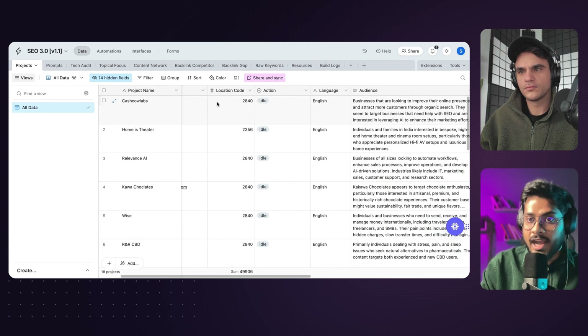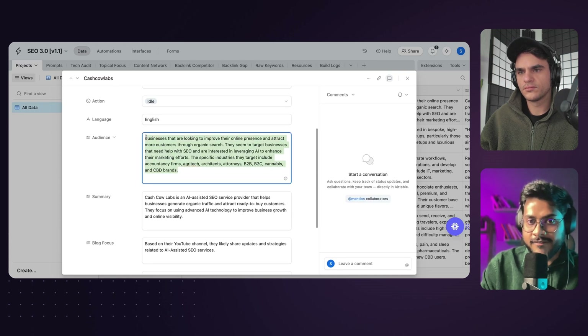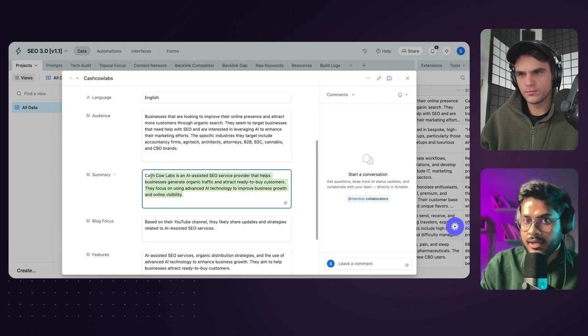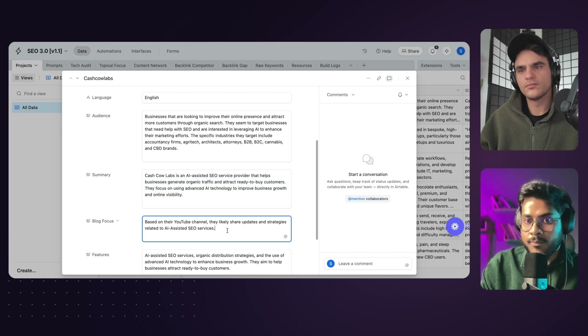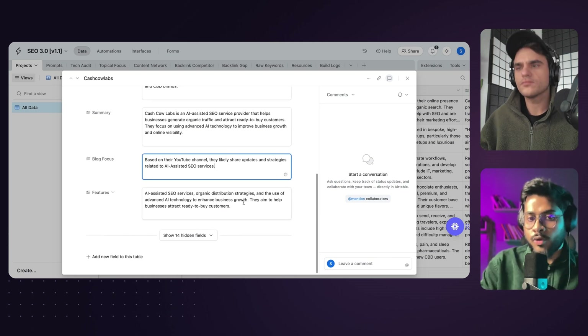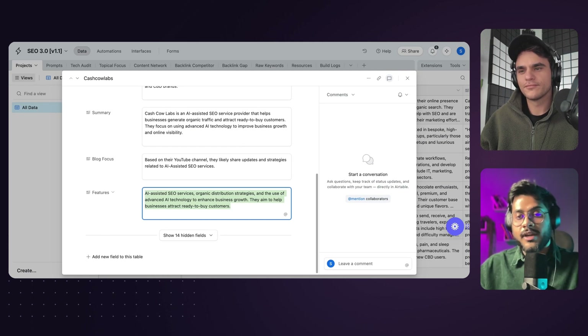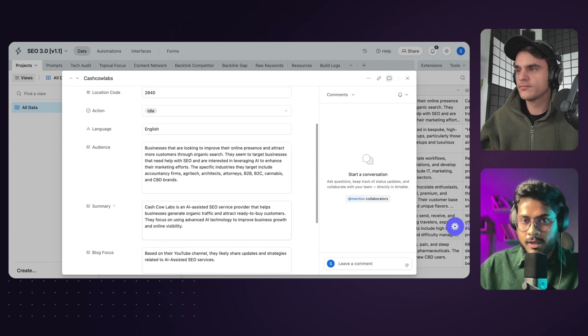Then you move on to the next part: identifying your target audience and really digging deeper into them. Coming back to the action tab, the moment you hit 'Generate Project Details,' another AI agent kicks in to identify exactly who your target audience is, what your offer is, and what content pillars need to be written in order to reach that target audience. It also tries to understand how you are different from your competitors — think of it as a USP of sorts.